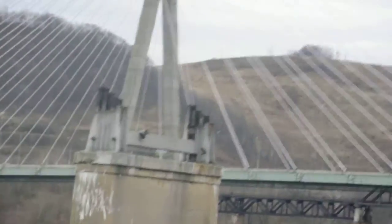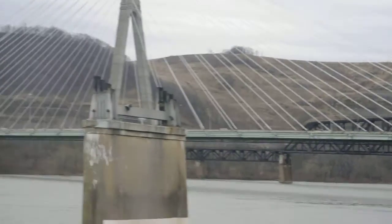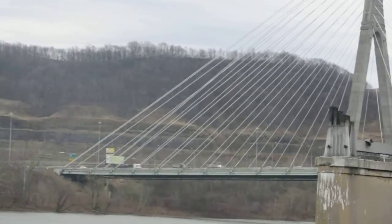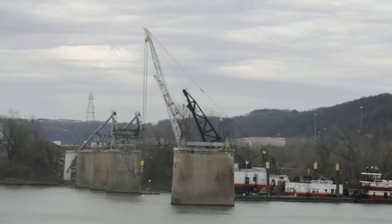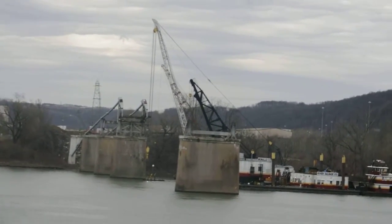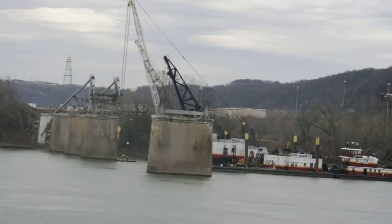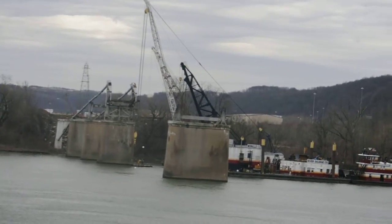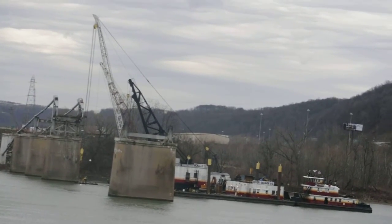In the background you're looking at the replacement bridge — it's been there for several years. This bridge stayed in service for many years and was only taken out approximately three years ago. But now it's gone, an old Steubenville icon.